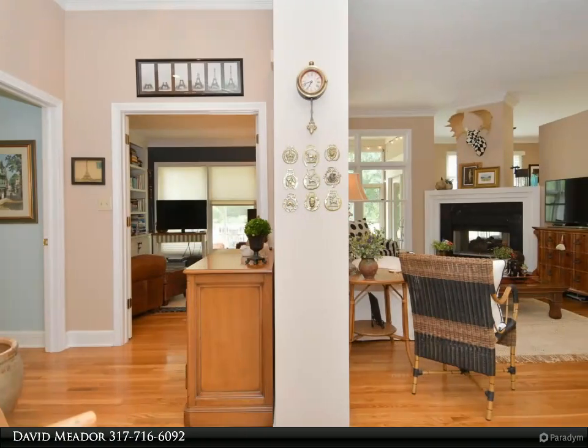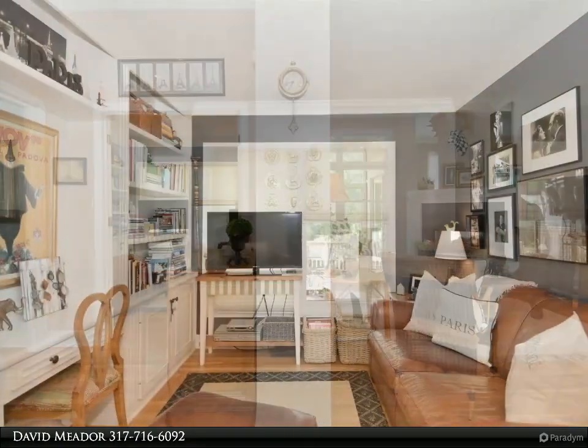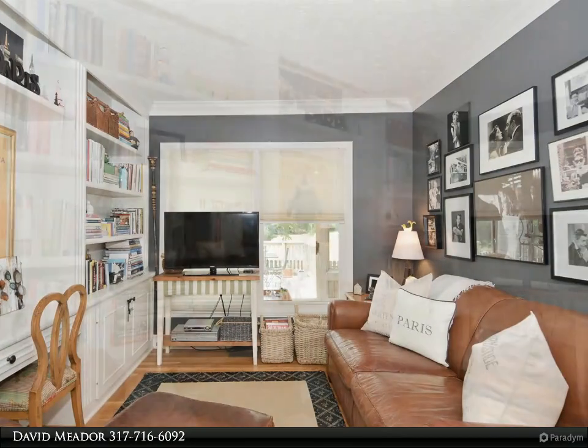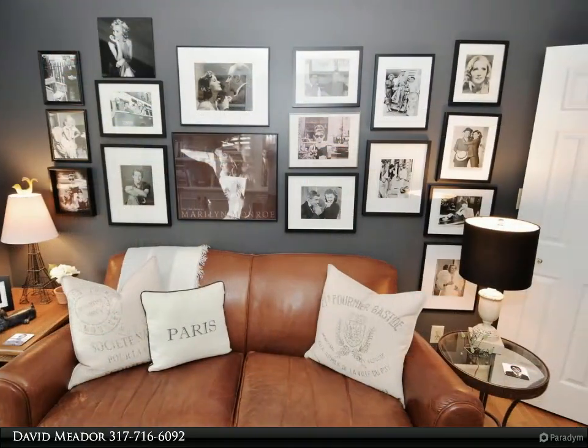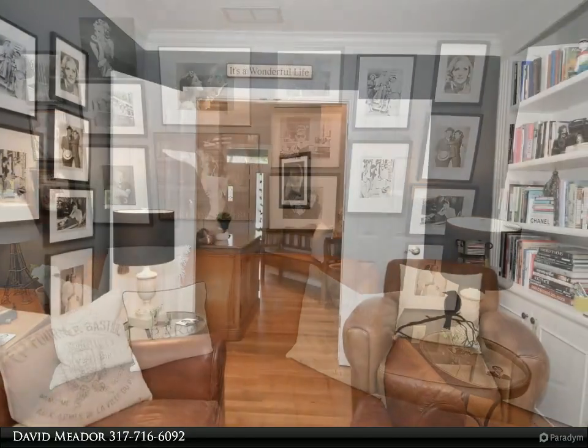The study features wall-to-wall, floor-to-ceiling built-ins. The double-sided fireplace adds drama and warmth to the great room and breakfast nook. The kitchen is light and airy with ceramic tile floors, stainless appliances, a spacious pantry, and lots of natural light.